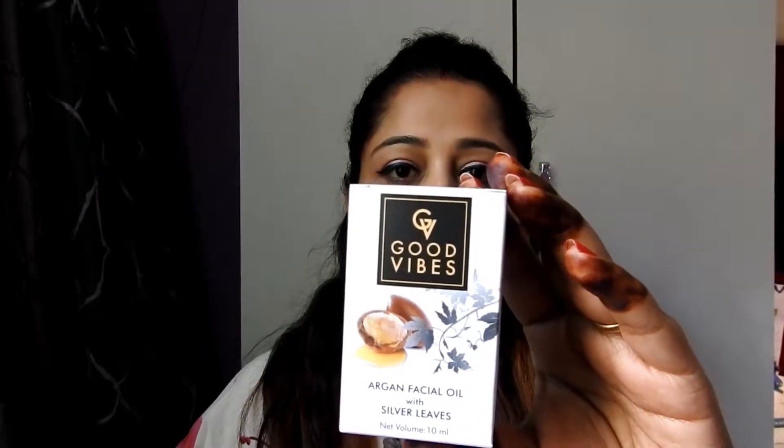My first purchase is Good Vibes Facial Argan Oil with Silver Leaves — the quantity is 10 ml. Previously I had purchased the Good Vibes Gold Leaf Facial Argan Oil, but this time I purchased the Silver Leaves version. It says it tightens pores, slows down the aging process, controls acne, and moisturizes your face very well.